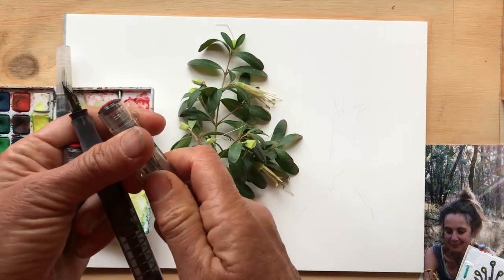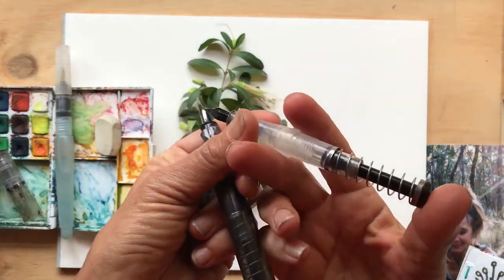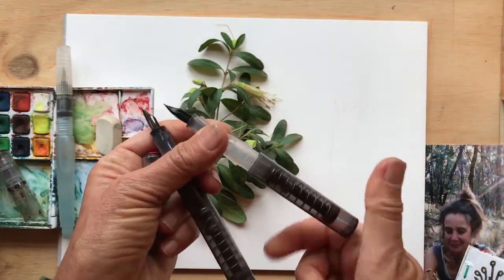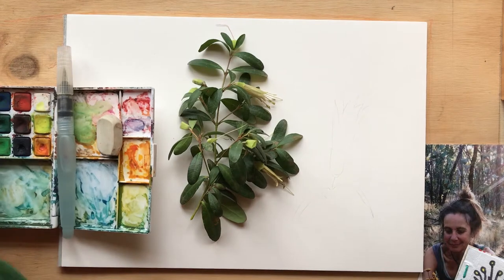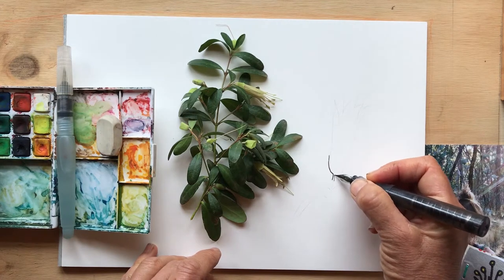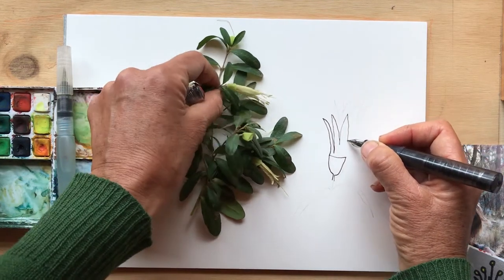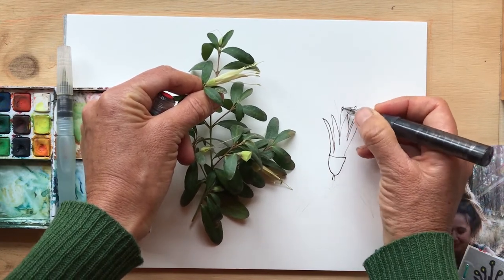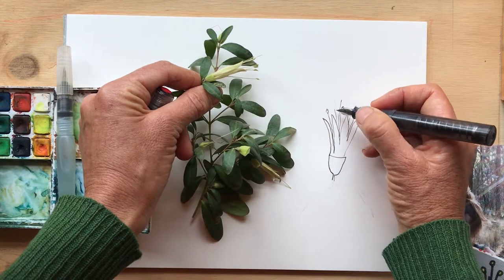And then I'm using a fountain pen — it says Twisbi Go. What I love about this is it's so quick and easy to fill up with ink. I use a waterproof ink, and you'll see why in a minute. I'm just going to be really quick with this to show you what the tool's like. I'm just drawing some of those petals, really loosely and roughly just to get an idea. And I find that when I draw things, I do start to learn them and remember them, and find out things about them.